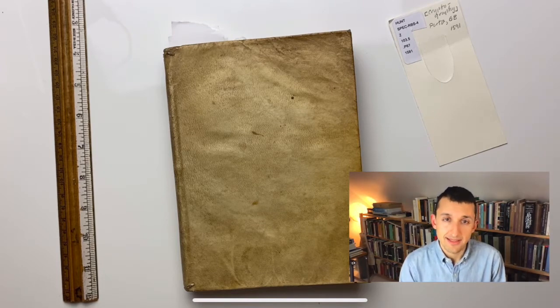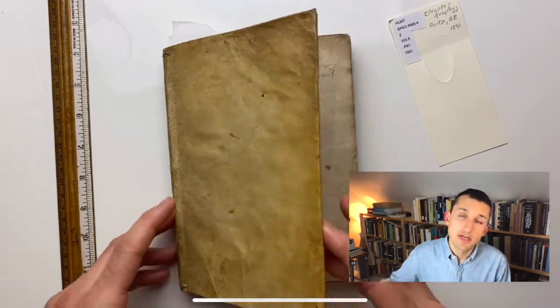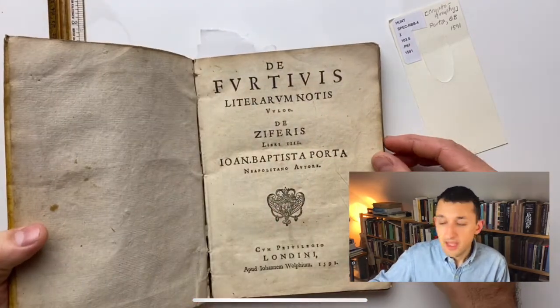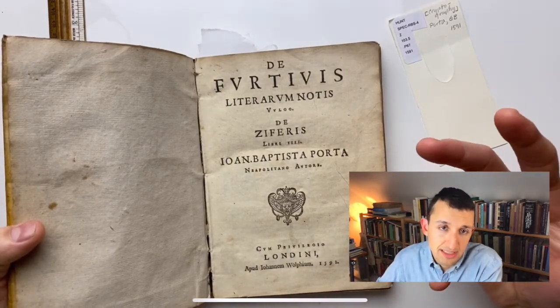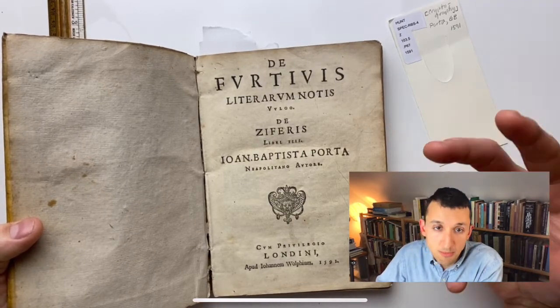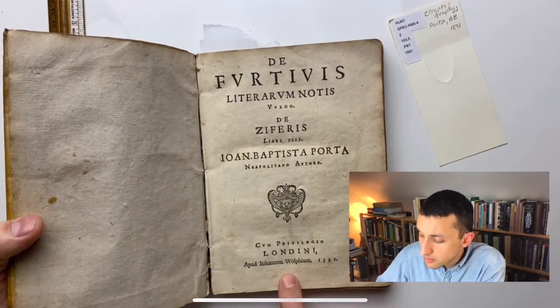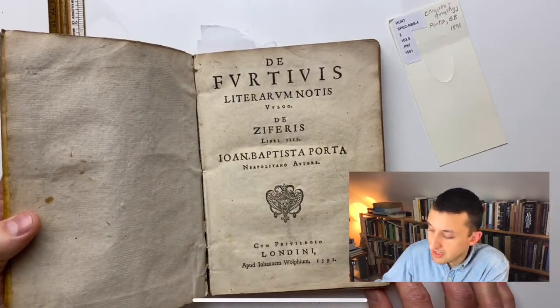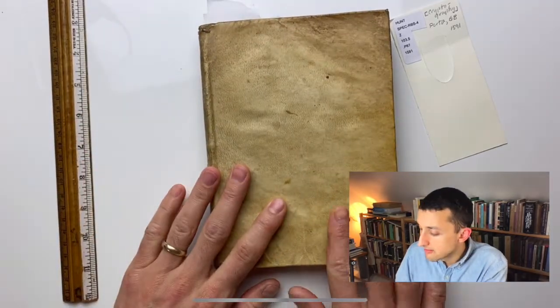To narrow our focus, I will be looking at a set of cipher disks that appears in one of my favorite books at CMU, and that's this book here. It's titled De Furtivis Literarum, which basically translates as On Secret Writing. It was written by Giambattista della Porta, who was an occult scientist in the Renaissance in Italy. It was originally published in 1563, but this is a copy of the second edition published in London in 1591.